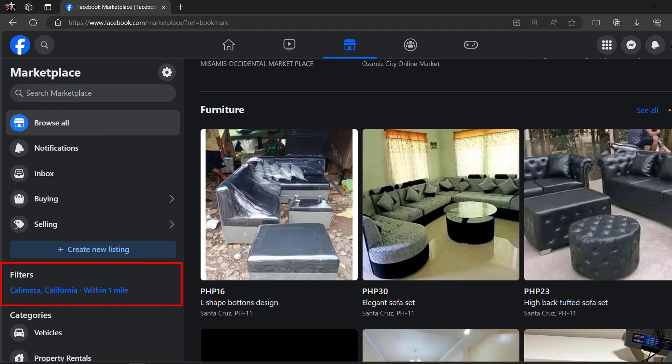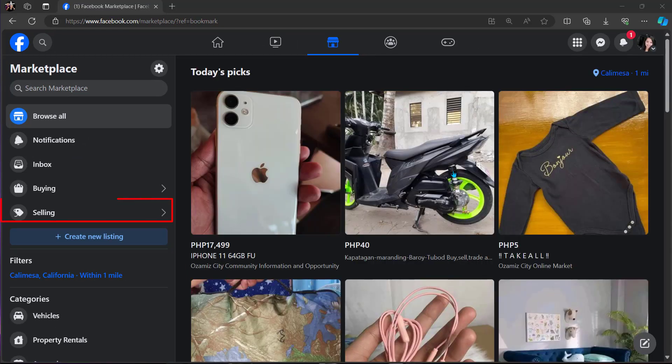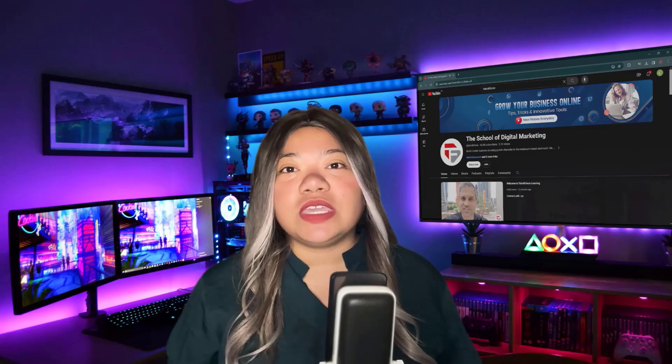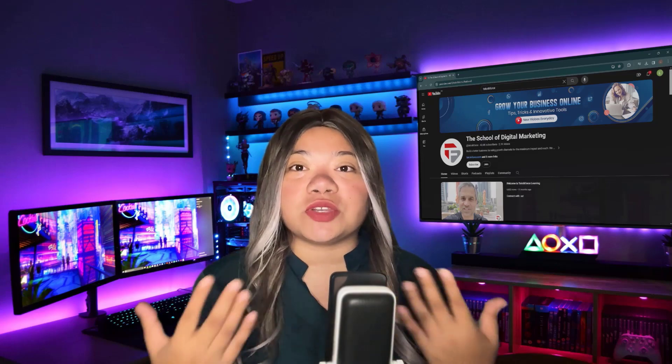Shoppers can filter searches by price and location, and they can even save listings for future reference. Sellers can add up to 10 images in Facebook Marketplace listings and ads. Interested customers can message sellers directly on Messenger.